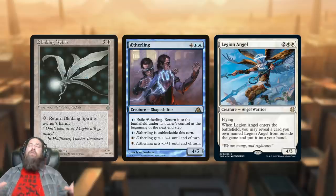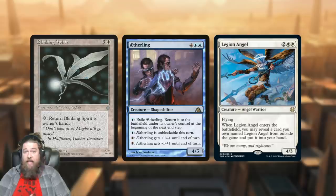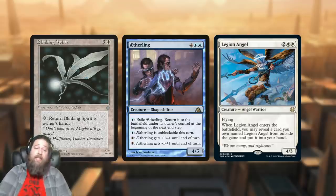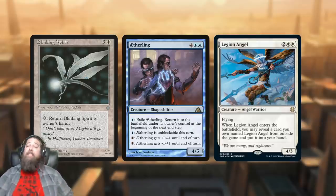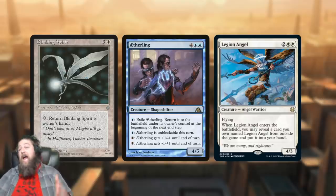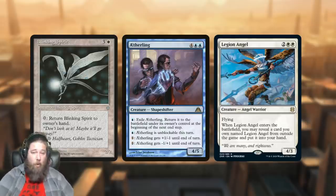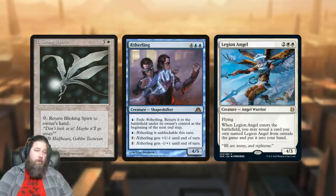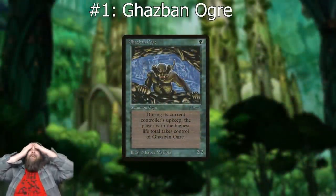Compared to more current creatures there's no real direct comparison, but we have Etherling — yes it's more mana and blue, but it blinks itself and comes back into play, so your opponent tries to kill it and you bounce it back, then spend four mana and do it again, plus a bunch of other upsides. Or Legion Angel: a four/three flyer that when it resolves lets you tutor another one from your sideboard, and that one lets you tutor another. Compared to essentially any modern control finisher, Blinking Spirit looks really bad, bringing it in at number two.